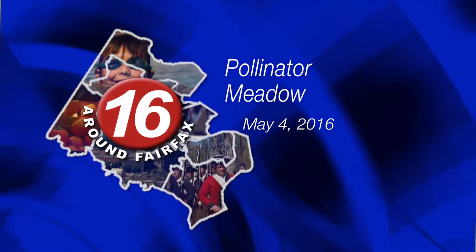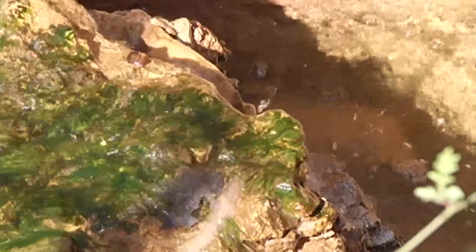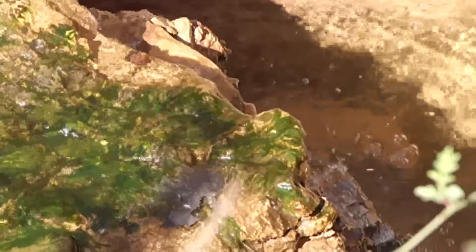Stormwater planning has taken on this new project at the Government Center as one of our methods of infiltrating stormwater as it rolls off our hard surfaces and into the Chesapeake Bay.